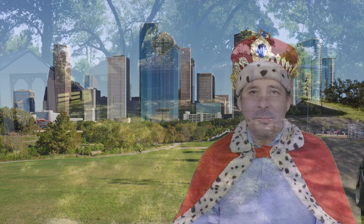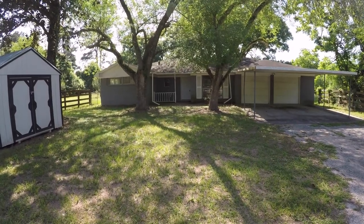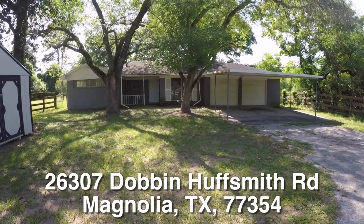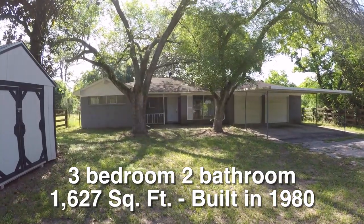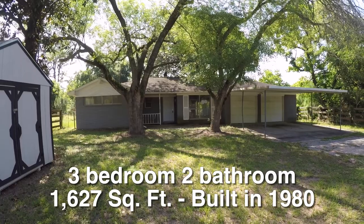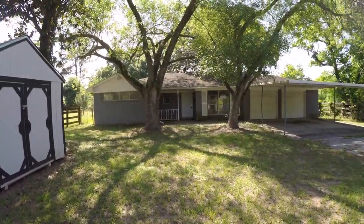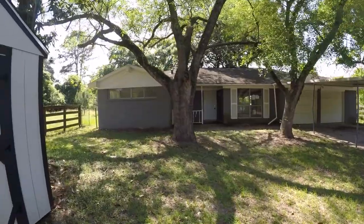Now on to the home. We are here in Magnolia, Texas, located northeast of Houston. We are standing in front of 26307 Dobbin Huffsmith. This is a three-bedroom, two-bath, single-story home, approximately 1,627 square feet. It was built in 1980 and sits on a very large two-acre lot. The home is about $32,000 underneath the county appraisal and is eligible for HUD's $100 down payment incentive.